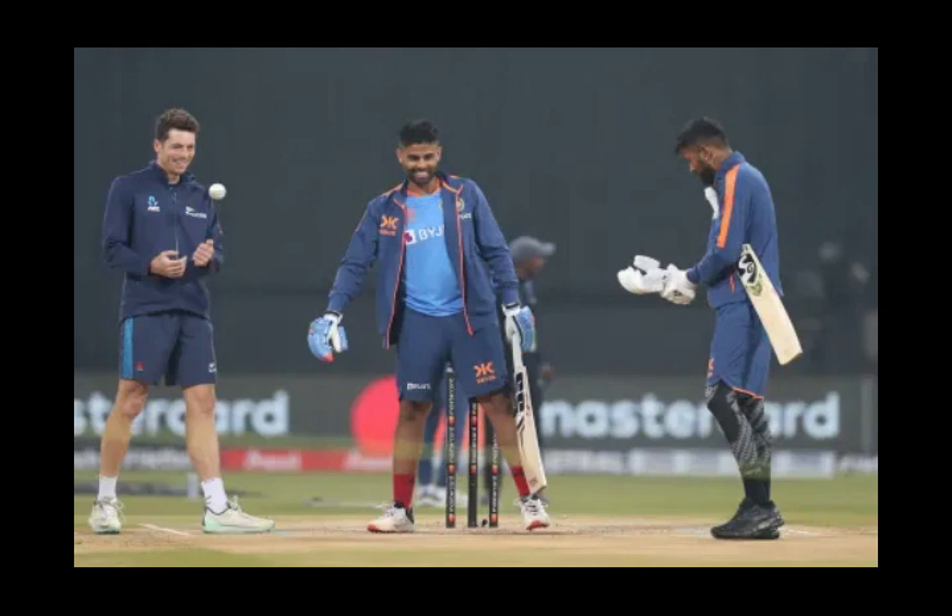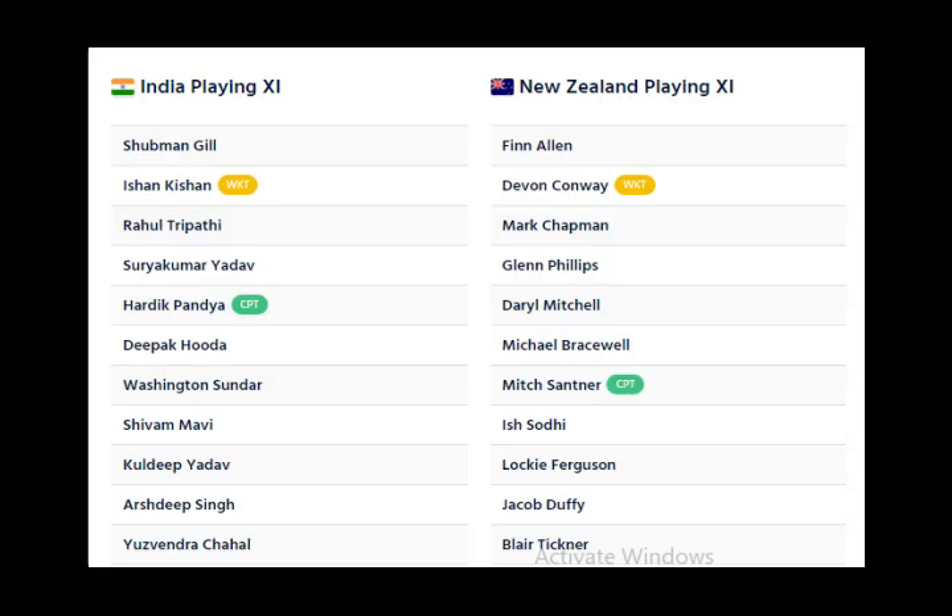New Zealand captain Mitchell Santner won the toss and opted to bat first in the 2nd T20i in Lucknow. Having won the 1st T20i in Ranchi, New Zealand did not make any changes to their winning combination. Hardik Pandya said India too wanted to bat first. The hosts made one change, bringing in Yuzvendra Chahal for Umran Malik, giving them 3 spin bowling options, with Washington Sundar and Kuldeep Yadav being the other two.